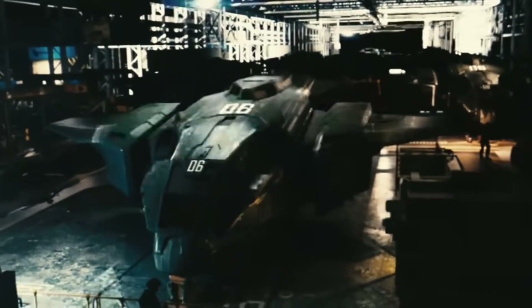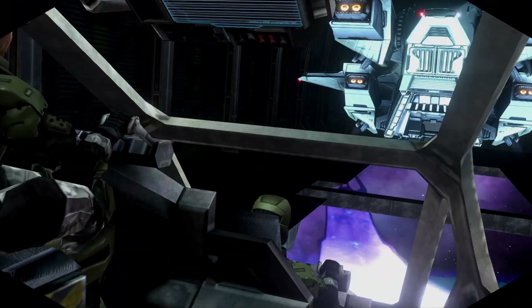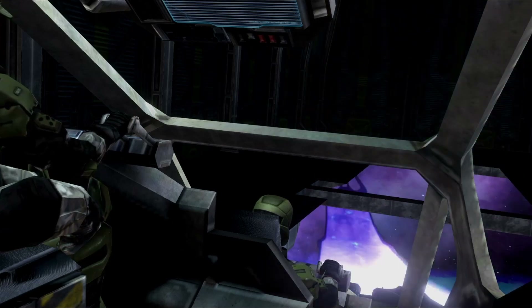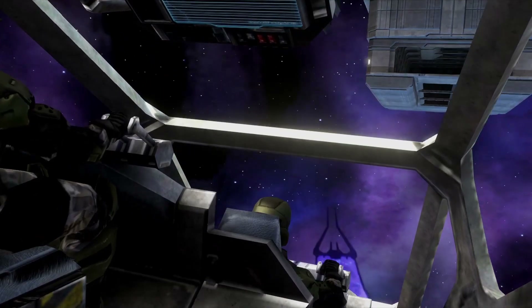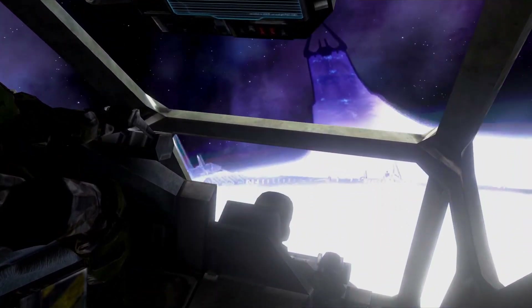Space has its own challenges. It's a very unique environment. Maneuvering, powering, thrust — all that isn't what people really think it is. And so I wanted to talk about that this week, about how realistic the Pelican truly will be in space.